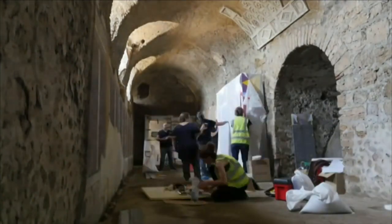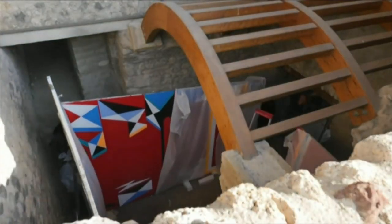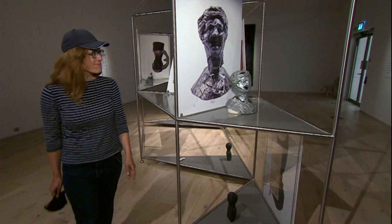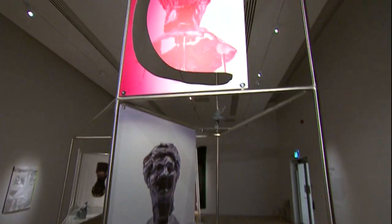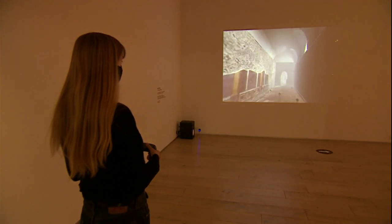The Expanded Interiors exhibition was first displayed in the ruins of two homes in southern Italy. Three years later, the installations have been relocated and restaged at Hatton Gallery in a succession of rooms, each designed to make the visitor feel physically different.